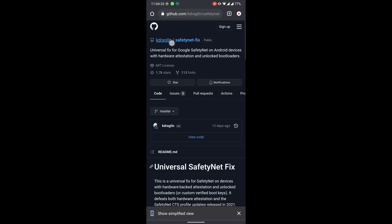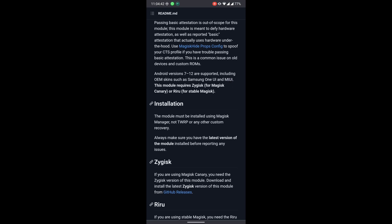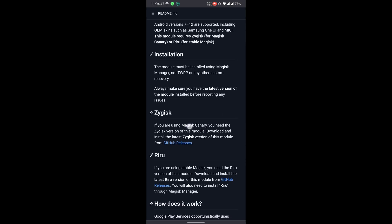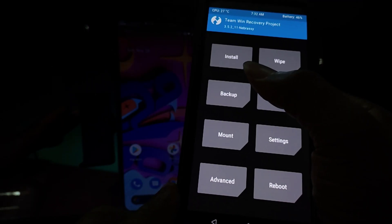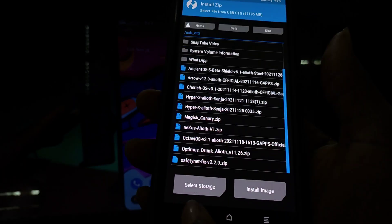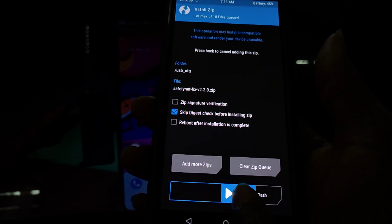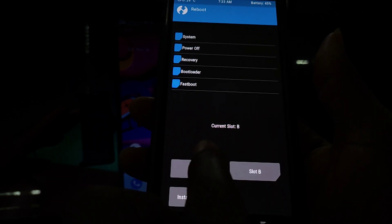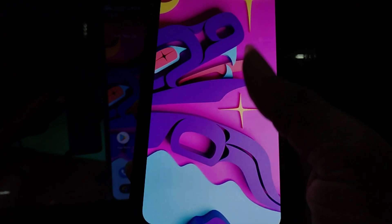The second method is simple — just flash the SafetyNet zip by developer K-Dragon from your custom recovery. After you have Magisk set up and fully running, download the link — it's in the description — making sure to download it and read the instructions. Reboot into recovery. If you know how to flash anything, this is very simple: reboot into recovery, tap on Install, select the SafetyNet zip wherever it is, flash it, reboot your system, and that's it. With your system rebooted, you can rerun the SafetyNet test to confirm that it worked, and there it is.